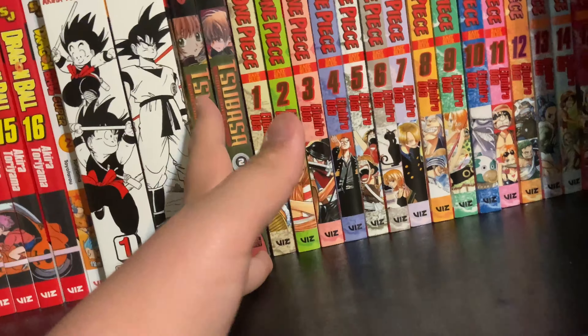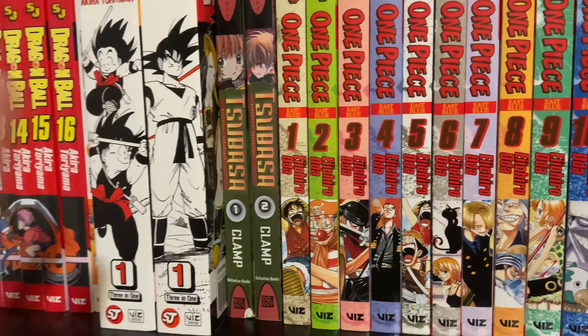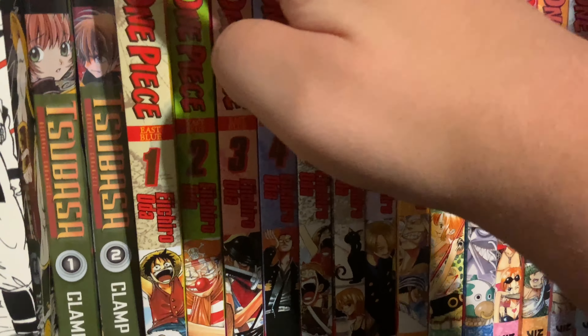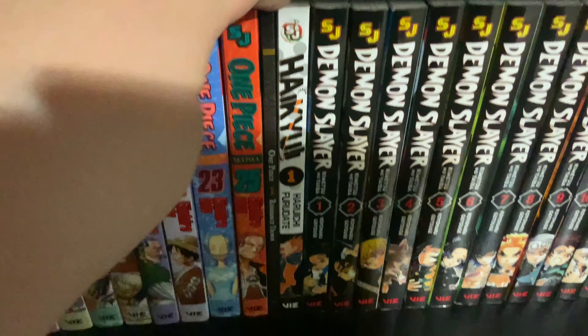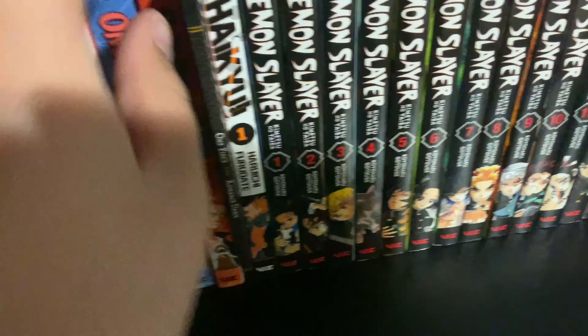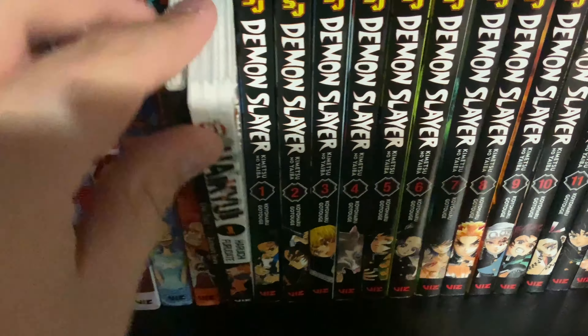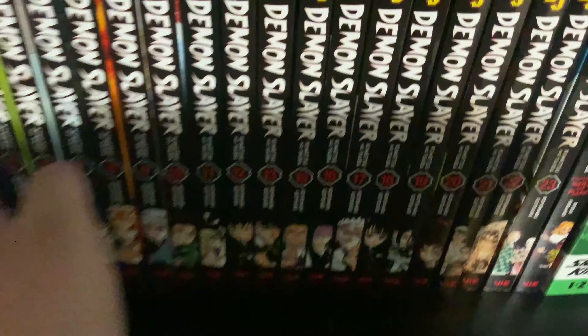I have Dragon Ball Super volume two, which I got at my school's book fair — it was a Scholastic one and I don't think Scholastic carries much out of the ordinary. Then we have Dragon Ball Viz Big volumes one and two. And I have Tsubasa: Reservoir Chronicles by CLAMP — if you don't know CLAMP, they did Cardcaptor Sakura, which is a pretty good show. I'm not sure I'll continue getting Tsubasa since most of these Del Rey versions are out of print, though they are being re-released in singles.